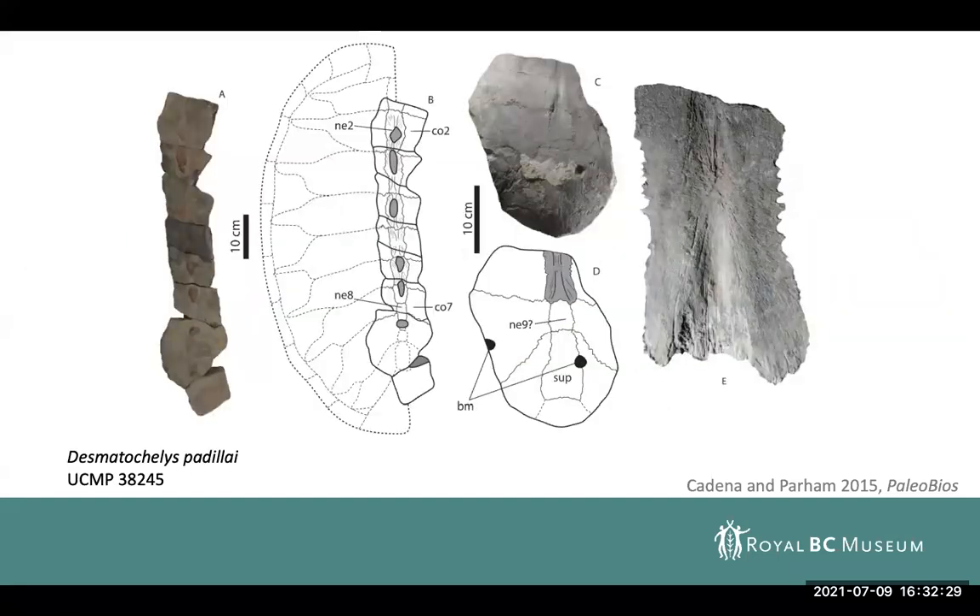I also want to highlight quickly what the characteristic shell morphology of these animals looks like. Protostegids have relatively smooth shells. If you look at the example on the right, these animals have a sort of gentle bone texture, but nothing in terms of bumps or any ornamentation on the shell, unlike some other turtle species where ornamentation can be very characteristic of turtle families.